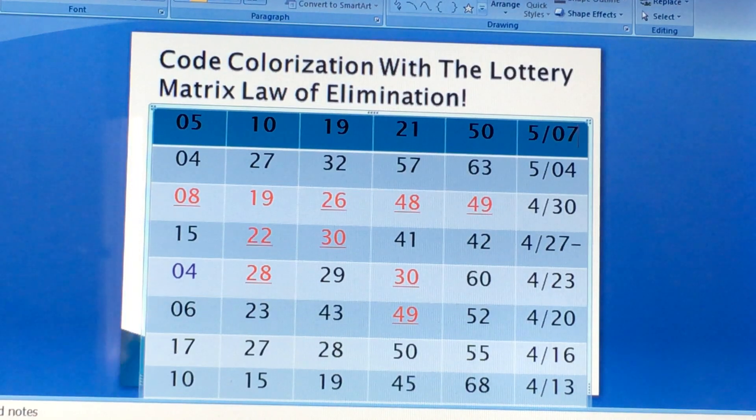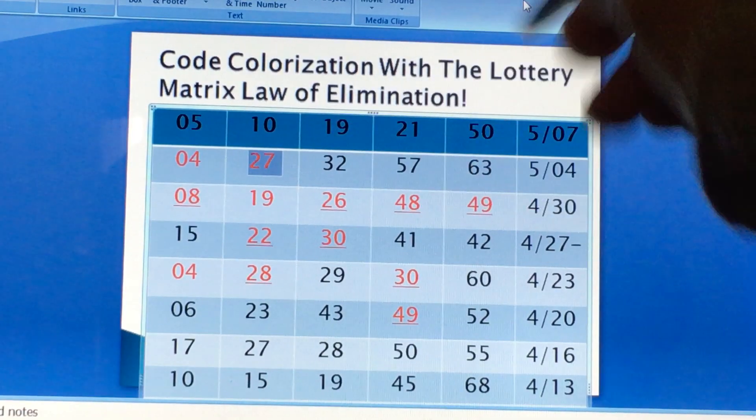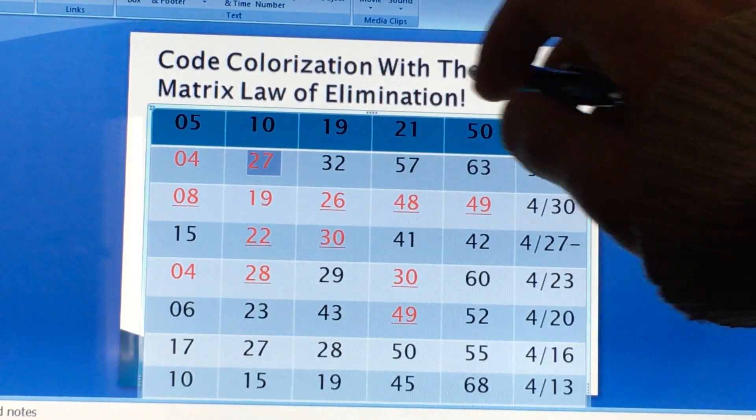Now let's see where the red numbers for the 5/04 draw are. We have 4 as a red number, got color red. 27 is a red number also. 32. 57 and 63 — so 57 is a green number and 63 is also a green number. So you've got to decide: in the first draw we have 4, 27, 32, 57, 63 — none of the red numbers got drawn with the law of elimination.